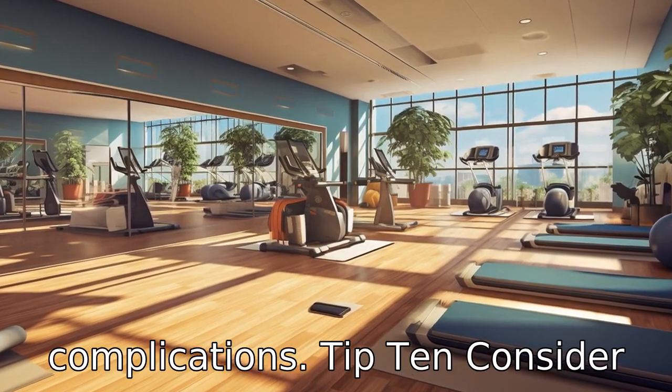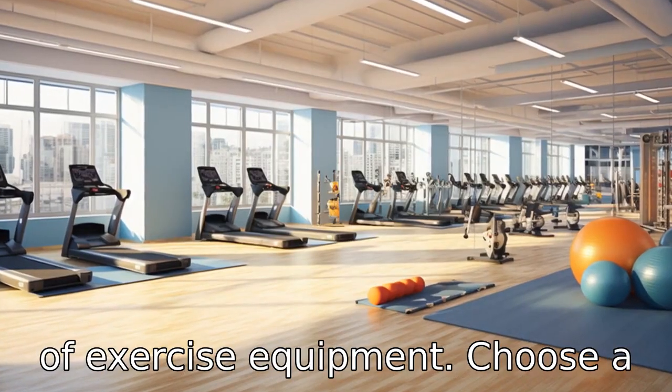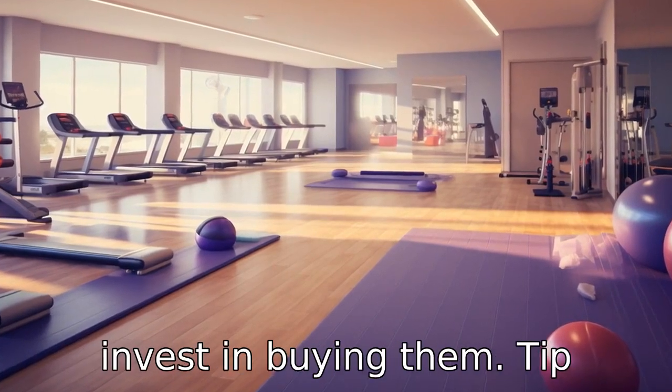Tip 10: Consider classes that provide equipment. Some classes may require the use of exercise equipment. Choose a class that provides the necessary equipment so you don't have to carry them around or invest in buying them.